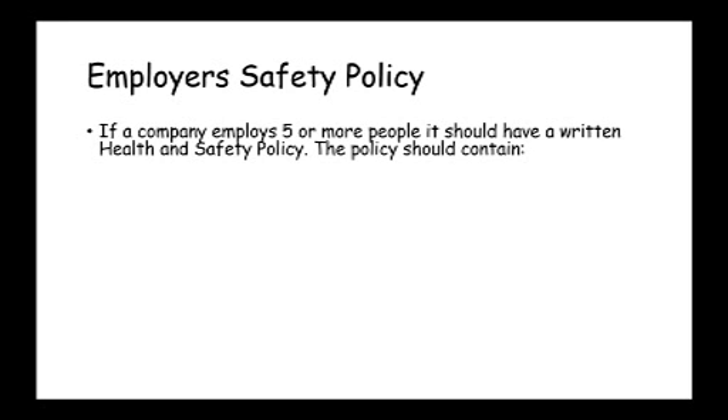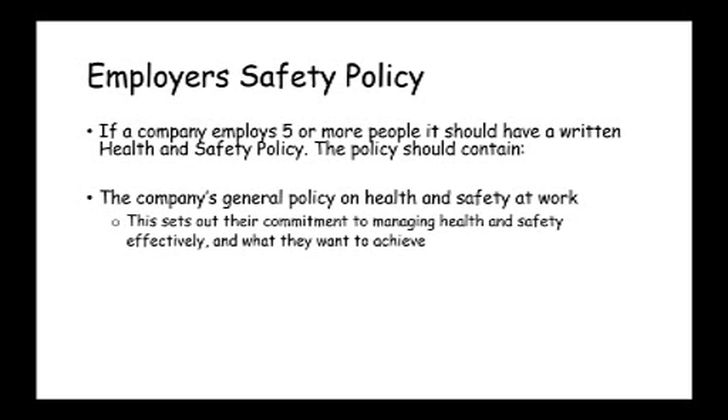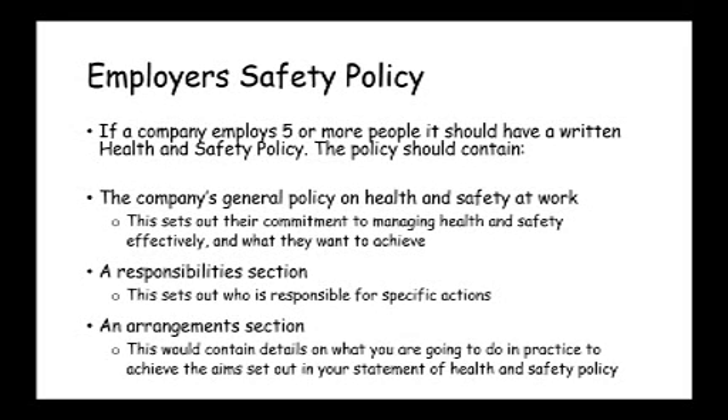Regarding the safety policy: if an employer employs more than five people, they must have a written health and safety policy. It should include an outline of their intentions with regards to safety. It would also include a responsibilities section, which sets out who is responsible for carrying out specific actions. The overall responsibility in any company lies with the person at the head of the company — in some businesses that might be the owner, in others it might be the CEO. It would also include an arrangement section, which sets out exactly how they would achieve the goals laid out in the general policy.